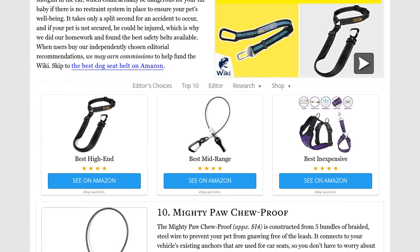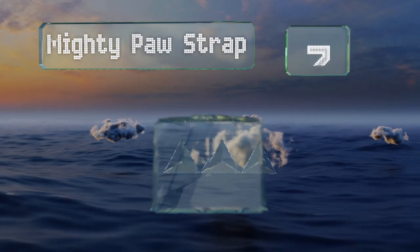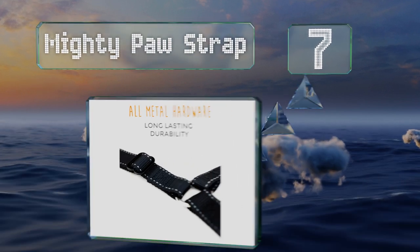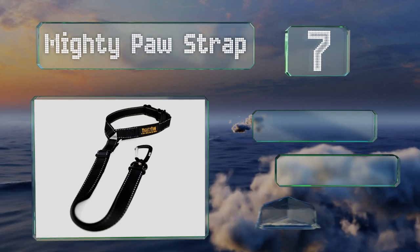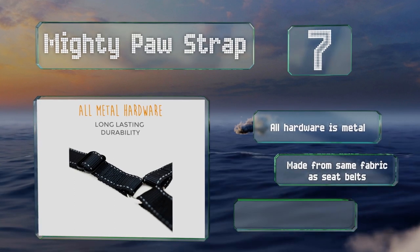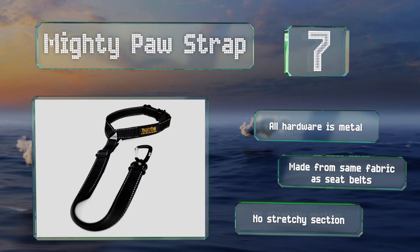At number seven, the Mighty Paw Strap extends to 30 inches and can handle up to 850 pounds of force, making it good for large dogs. It utilizes a climber's carabiner to attach to a harness and the buckle is reinforced metal. In fact, all the hardware is metal and the belt is made from the same fabric as seat belts, but there's no stretchy section.